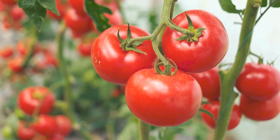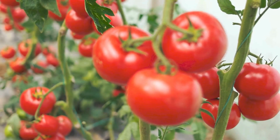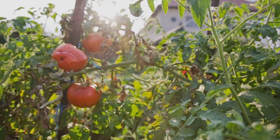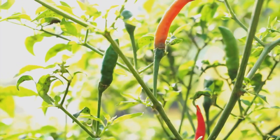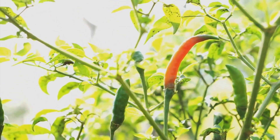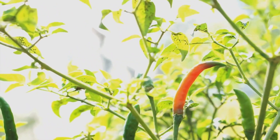Number 1: Tomatoes. A summer garden staple, tomatoes thrive in the heat. Choose varieties like beefsteak or cherry for salads and sandwiches. Number 2: Peppers. From sweet bell peppers to spicy jalapeños, peppers add color and flavor to any dish. They love sunny spots.